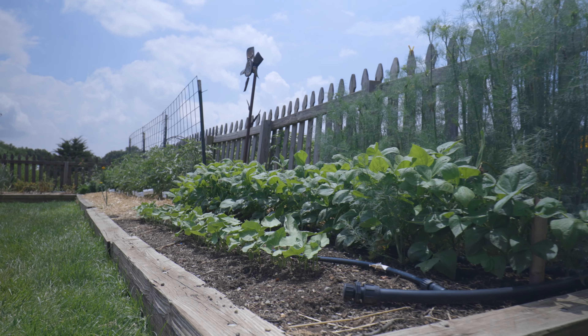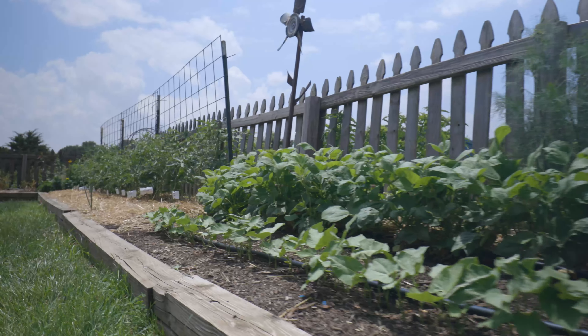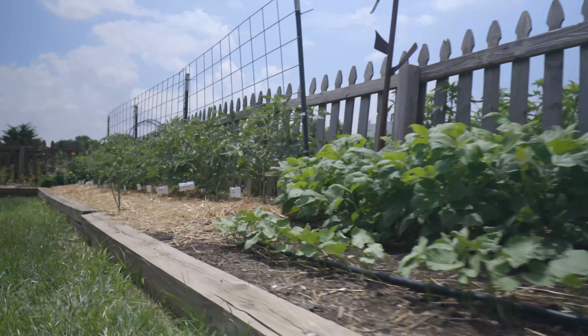Let's talk about raised beds. There are several advantages, but first, what is a raised bed? It is a mound of soil held up by a frame of some type, usually wood or metal, about six to eight or ten inches deep. The main advantage of a raised bed is that you can bring in an amended soil mix — a good quality mix to provide that good soil for your plants to grow.